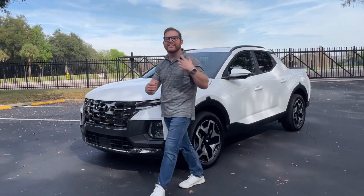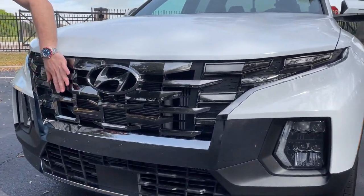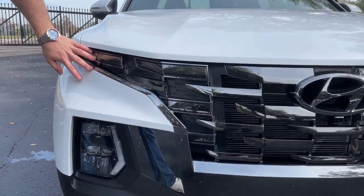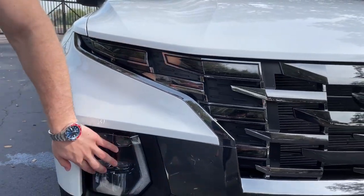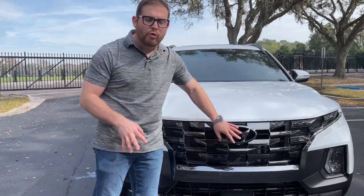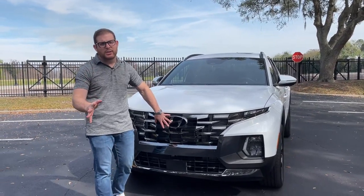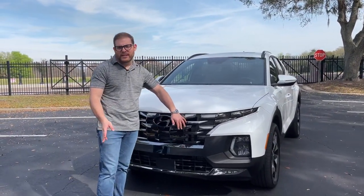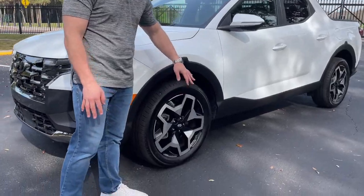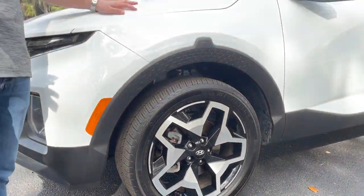Let's start with the exterior. Look at this amazing grille design — Hyundai calls this their shield grille, the same one you get on the Tucson, so the two cars look very familiar up front. The headlights are actually integrated into the grille, which looks really cool. You can't really see them until they're on — the main headlights are actually down here; these are just the DRL running lights. We have a shadow chrome finish here on the limited trim, which is the most expensive version.